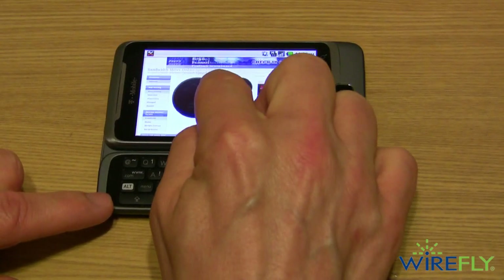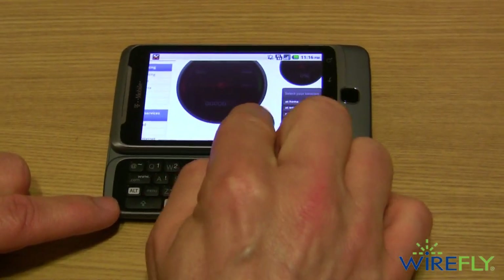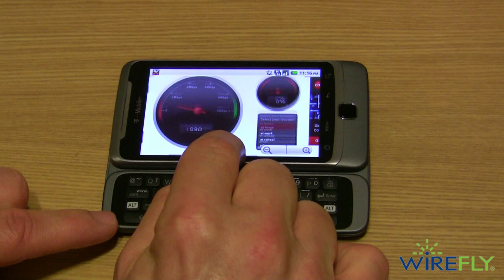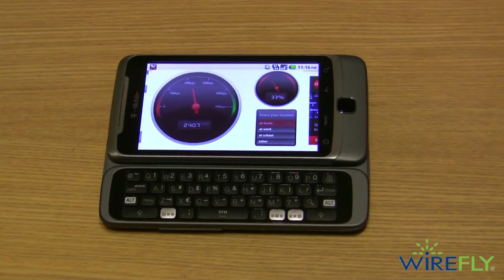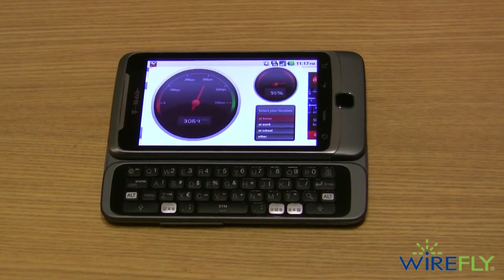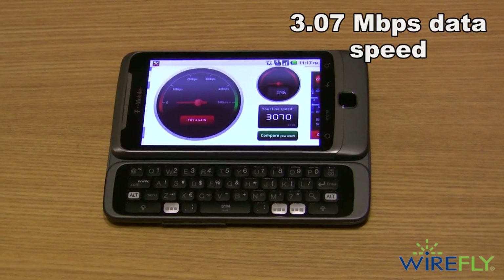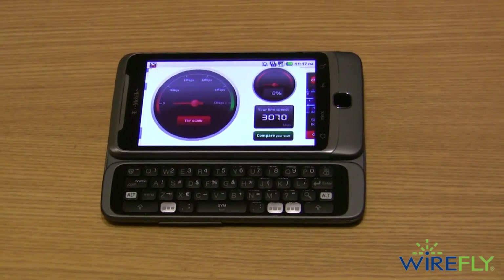Now I'm on CNET — here is the speedometer. We'll start the test. As you can see it's a heck of a lot faster here at my home than it was in the office. That is absolutely outstanding — that's 3 megabits. To me, that's a 4G signal. Very fine performance for the T-Mobile G2.